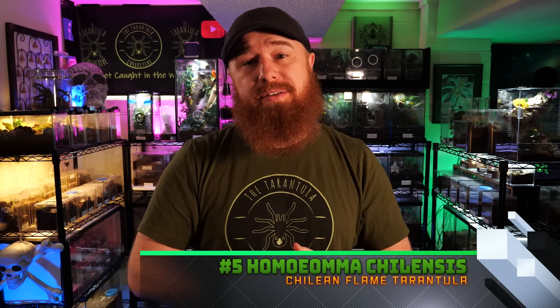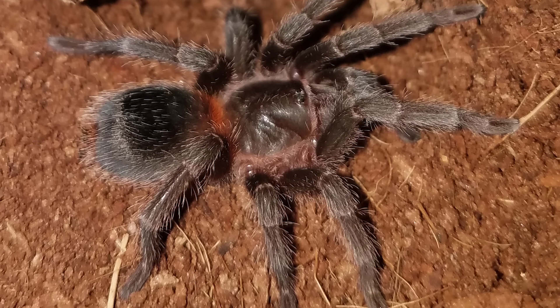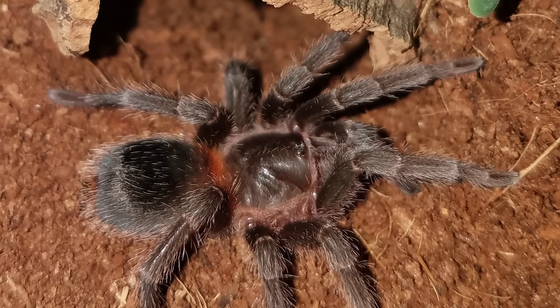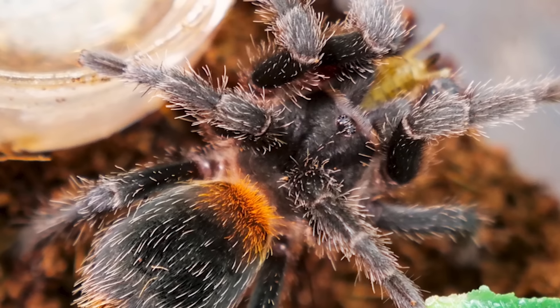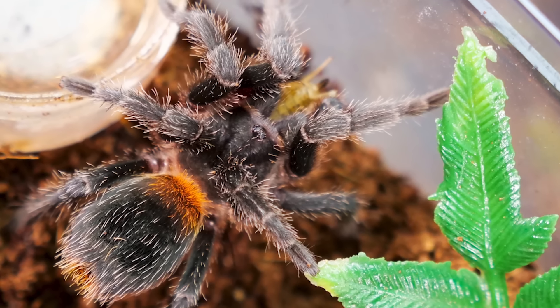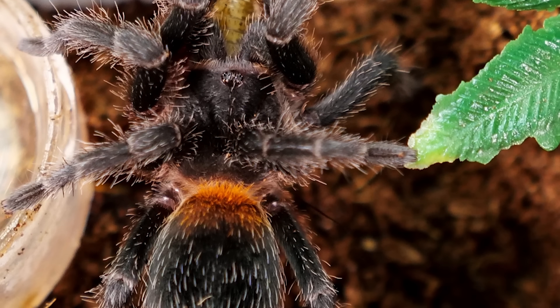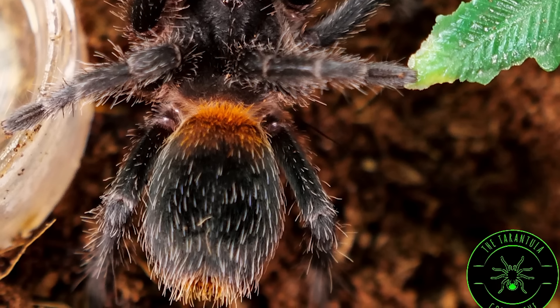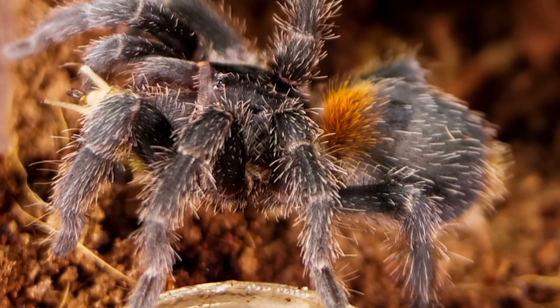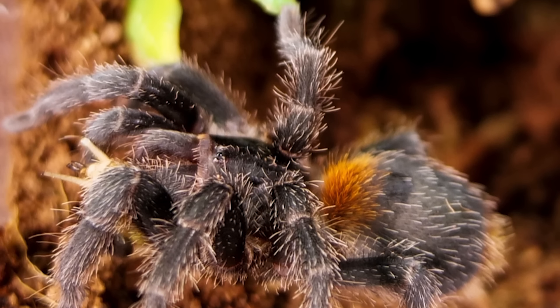Number five is the Homoemma chilensis, formerly the Euthlus species red, or the Chilean flame dwarf tarantula. These are known far and wide as the most relaxed tarantulas in the hobby. They're very curious — a lot of times when you open their enclosure, they'll just walk right out onto your hand. They're very slow moving, but also very slow growing, very rare, and very expensive. They're not higher on the list just because most people don't have them, but when it comes to a tarantula to handle, this species is by far the best.